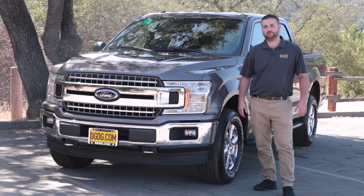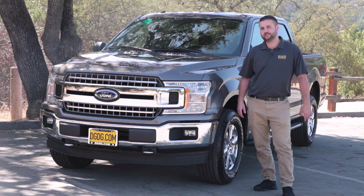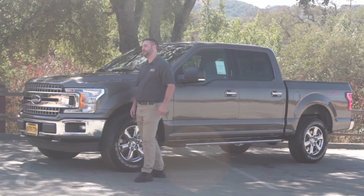Hi, my name is Tom, Product Specialist with Capital Ford, a proud member of DGDG.com. We're here to check out the 2018 Ford F-150. All right, let's go.